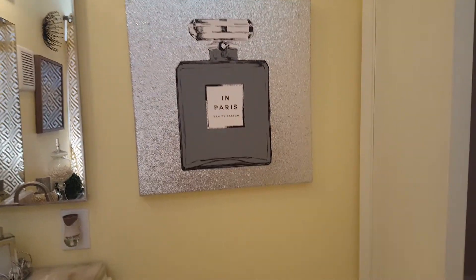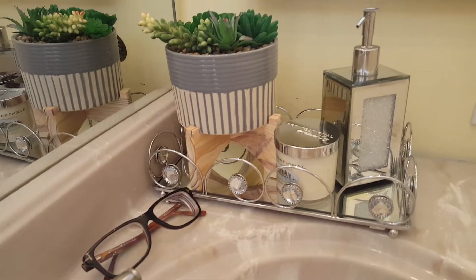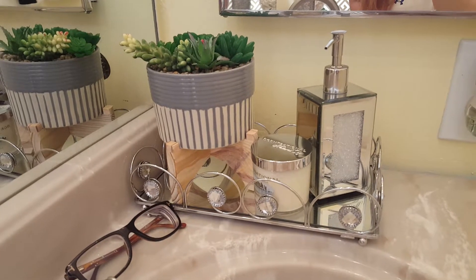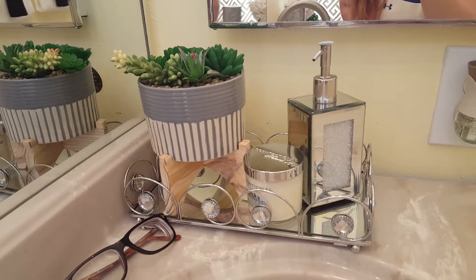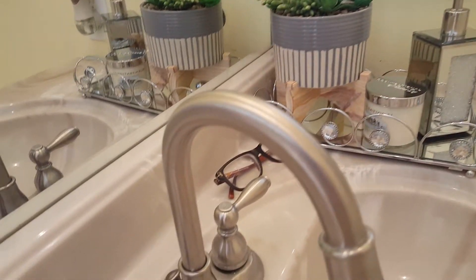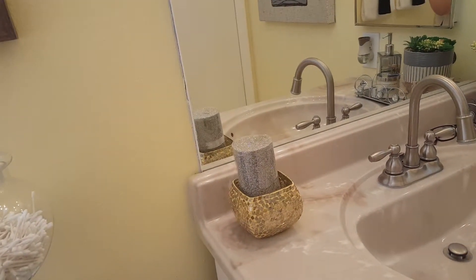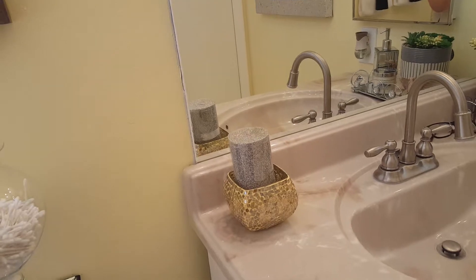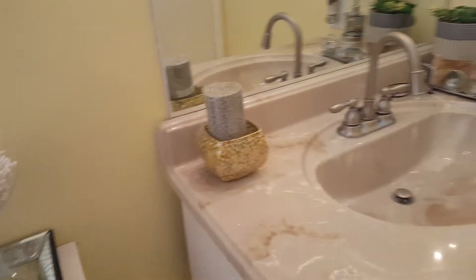On this side I have this Chanel perfume bottle frame in silver — it's so pretty! Over here I have this succulent plant inside of a mirror tray with a candle, the soap dispenser, and my boyfriend's eyeglasses.